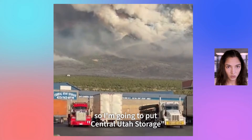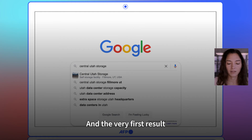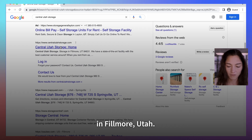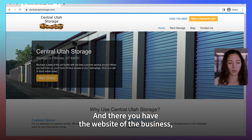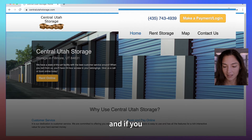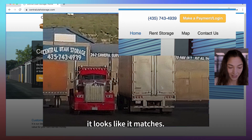So I'm going to put Central Utah Storage into a search engine. The very first result says Central Utah Storage in Fillmore, Utah, and there you have the website of the business. Right at the top you have the phone number, and if you check it against the phone number in the video, it looks like it matches.